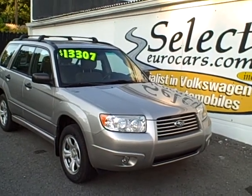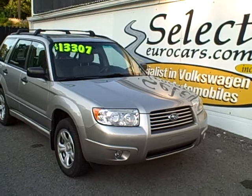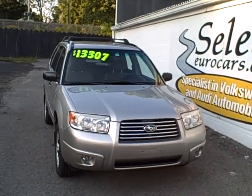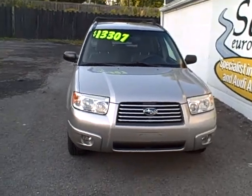2007 Subaru Forester Wagon. This beautiful vehicle, all wheel drive, all the time, and ready for the Finger Lakes winter and all seasons.